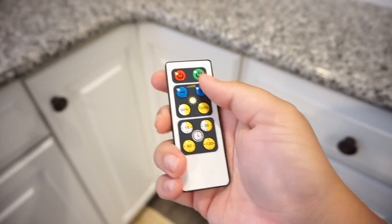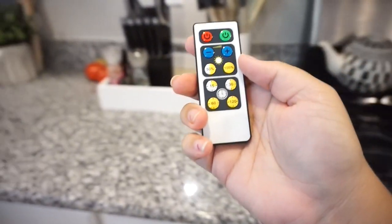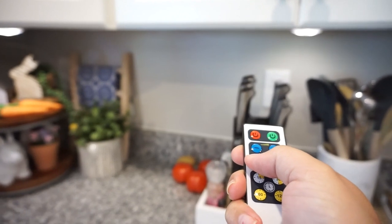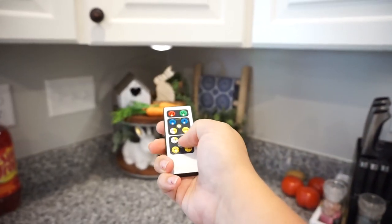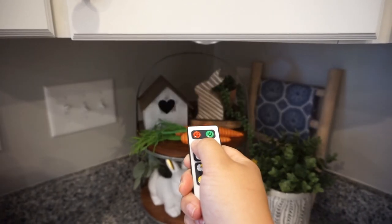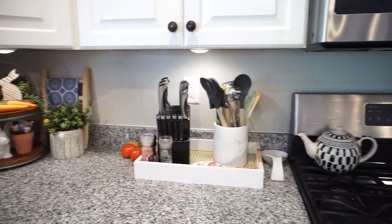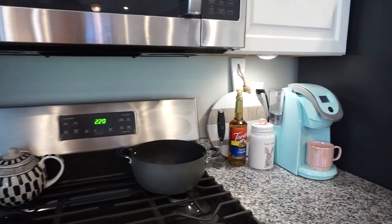The very last thing is my under-cabinet lighting. I've talked about it in a couple of my recent videos — it is honestly the best money I've ever spent. I'd been wanting under-cabinet lighting in our kitchen for a while; I love how it looks, especially at nighttime or around Christmastime — it sets the mood and makes everything feel cozy. I ordered them months ago and let them sit in a box, but once I finally put them up I've used them every day since. They have a timer, dimming options, and you can set how long they stay on.